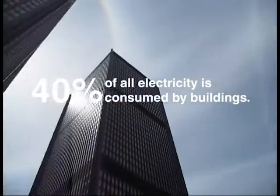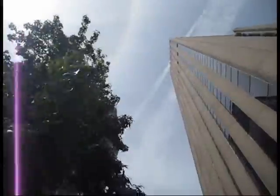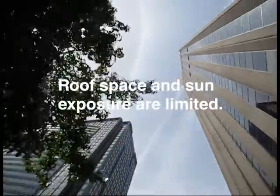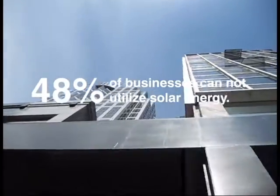Buildings consume 40% of energy in the United States. Solar technologies exist to reduce the carbon footprint created by this energy consumption, but two massive barriers remain: roof space and sun exposure — the necessary elements for solar panels that an estimated 48% of businesses don't have enough of.